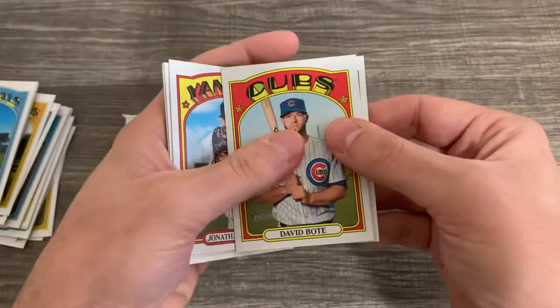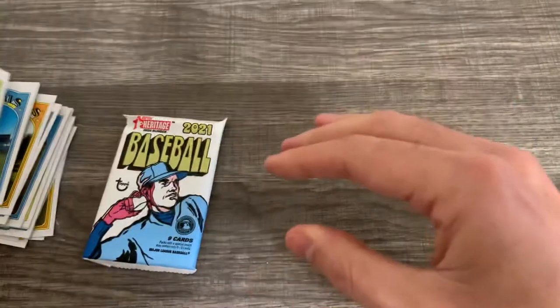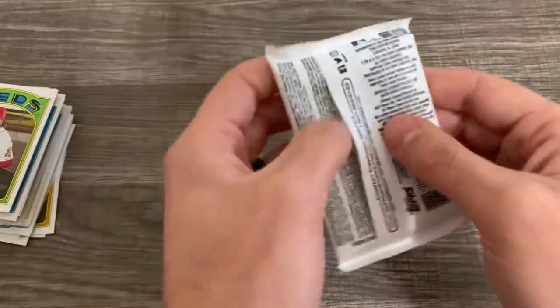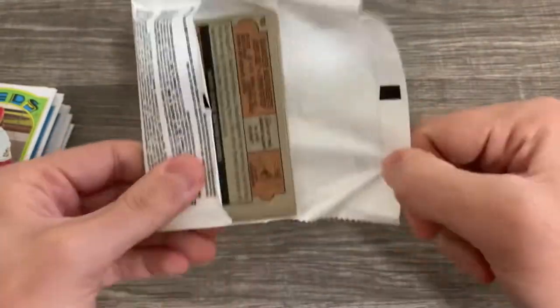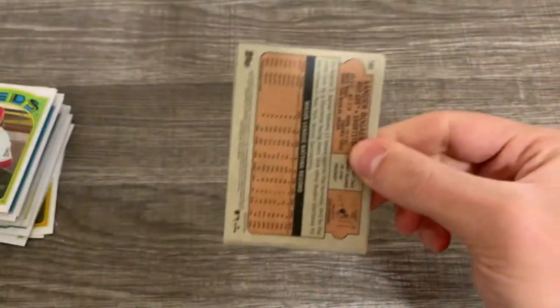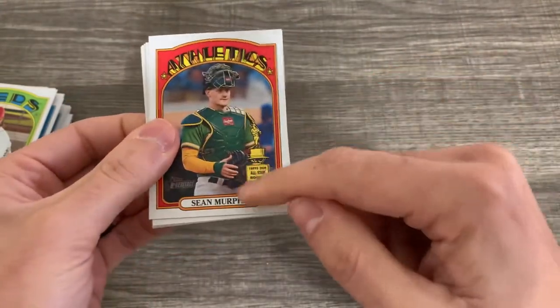Jonathan Weiser. David Bodie. Luis Arise. Luis Castillo — we got one more to go. I don't know if you guys would be interested in seeing who the variations are — we should have gotten about two variations probably. Hey, there's a cool Sean Murphy with the gold cup.